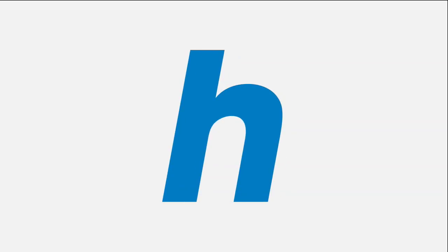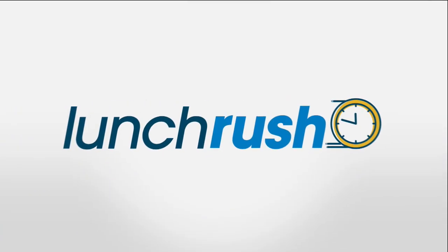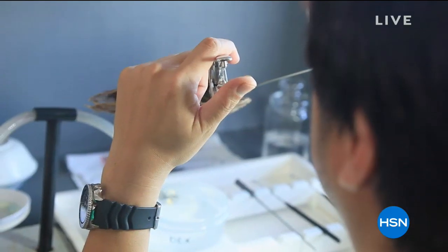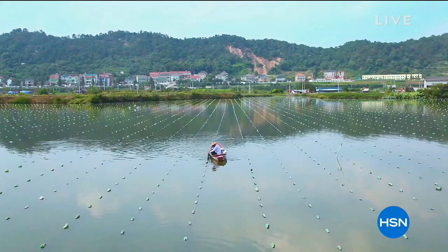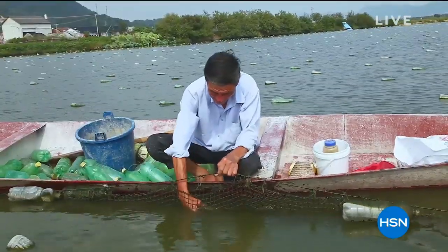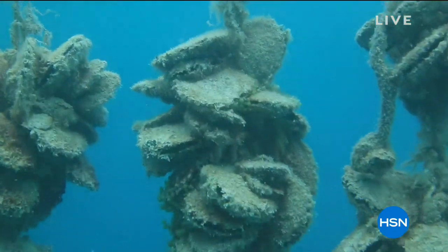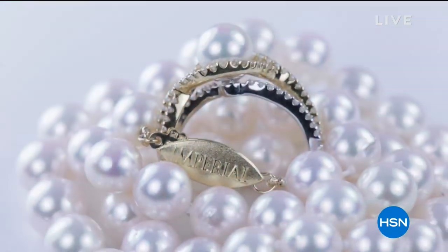Let's kick this off right now. Introducing the Imperial Pearls Holiday Special. Our team works hand in hand with the world's premier pearl farmers. It is a delicate balance between man and nature, as man nurtures and protects our mollusks while they begin to form layers of lustrous nacre.